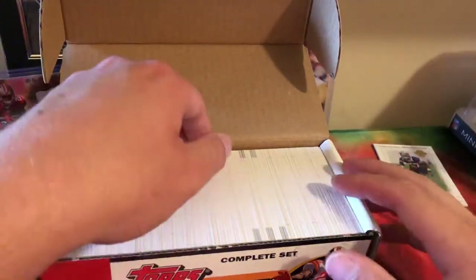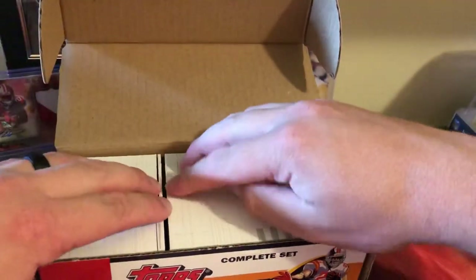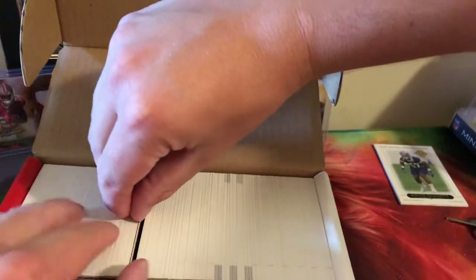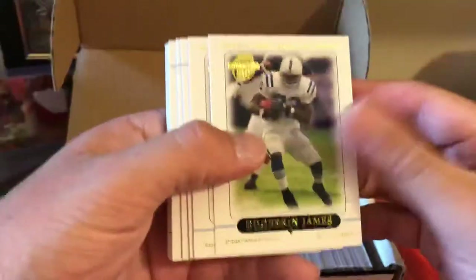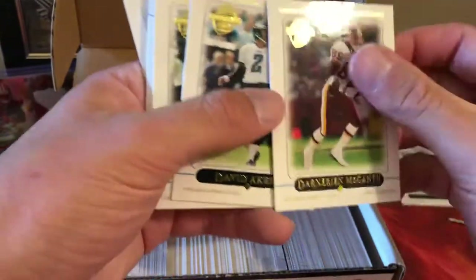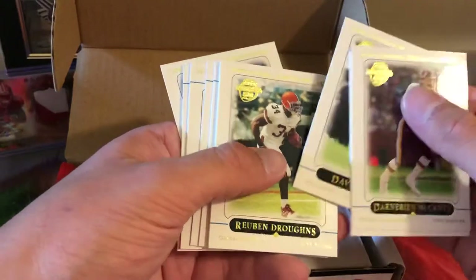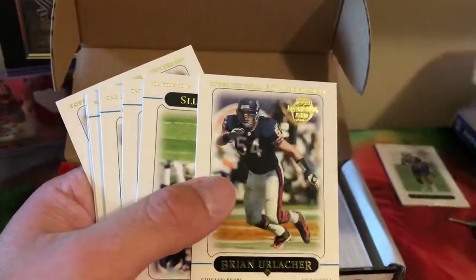Let's grab from the middle here. We'll pull these out — make sure these are just the base. LaDainian Tomlinson, actually not bad, and Drew Brees — still in the Chargers uniform, great card stock. These are kind of thicker cards but your base designs. A few of the base here: Brian Urlacher.